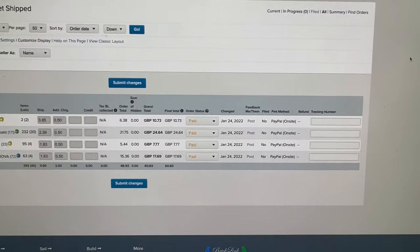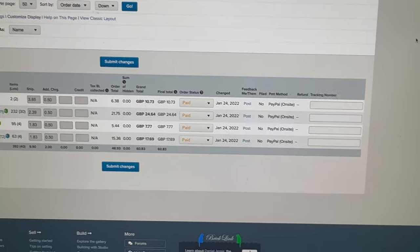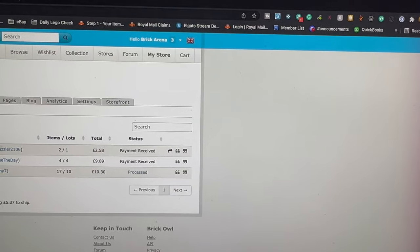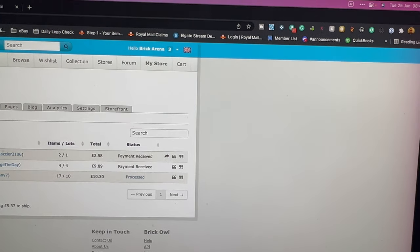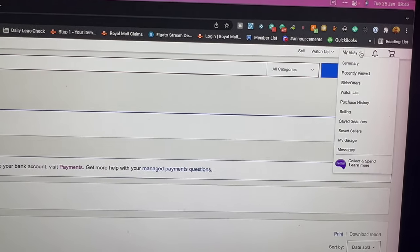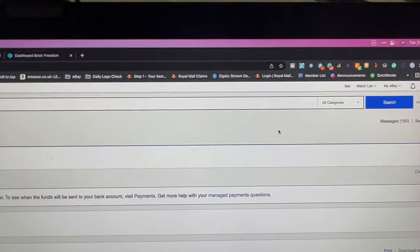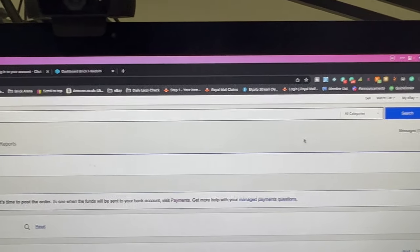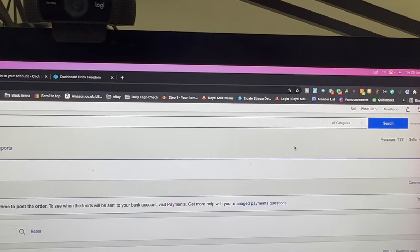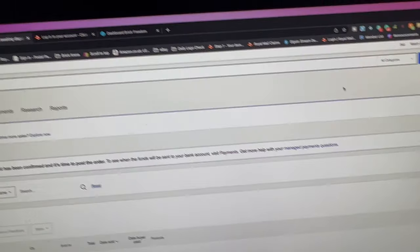Tuesday the 25th of January, and it's a much quieter day today after yesterday's usual Monday rush. We've just got four orders on Bricklink and just three orders on BrickOwl. There's also nothing at all on eBay, which is the first time in quite a while. Should be quick and easy to get these things picked and packed.